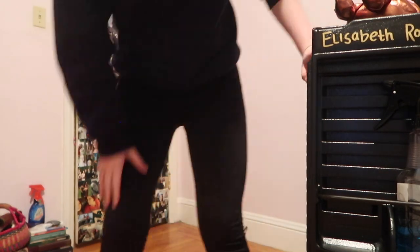Hey everybody, welcome back to my channel. Here is my cosmetology kit. I don't know if you can tell, but it's huge — it's as tall as my hip.